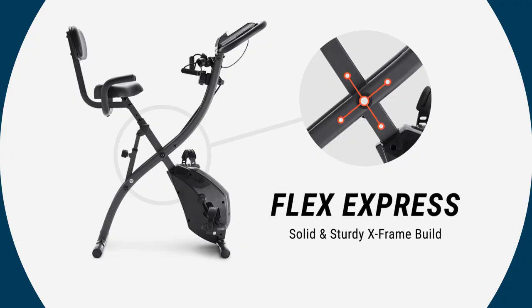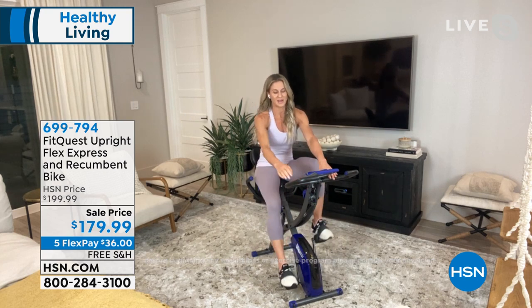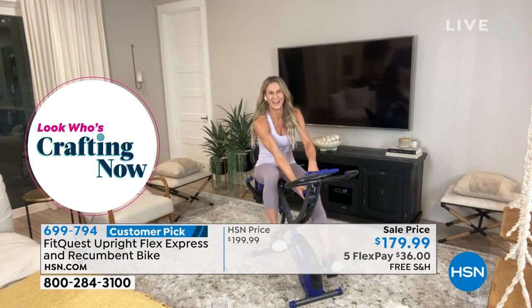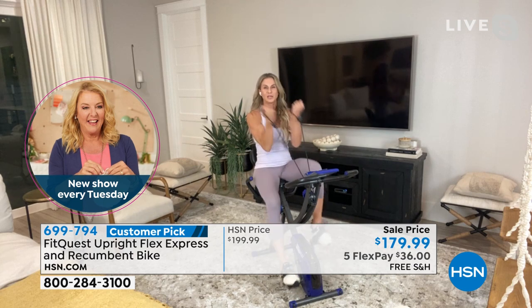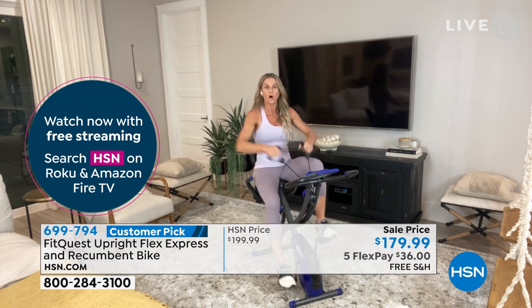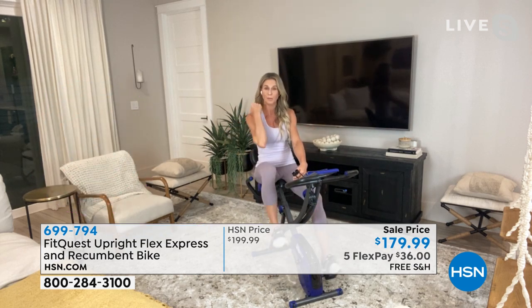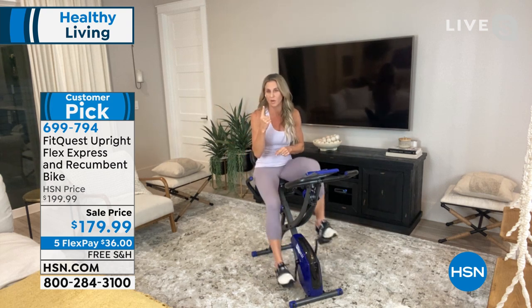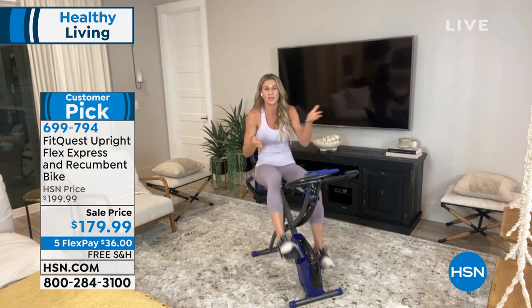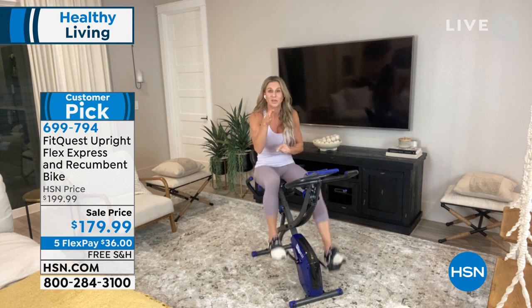Eight levels of magnetic resistance means no wheel, no chain to grease, and no plug needed. Level two is pretty easy; level eight gets the heart rate up — Jodi stops talking at level eight. And you don't have to get off the bike to train your upper body — resistance bands let you work all planes of motion, targeting lower body, core, upper body, and heart in one piece of equipment. You can't get that at the gym on a single machine, or even on an outdoor bike.